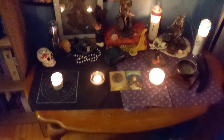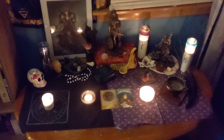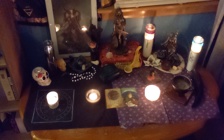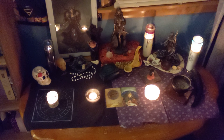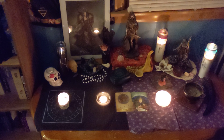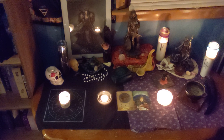Hey guys! I'm sorry I've been quiet for a while. I was just kind of taking some time to get my head right and focus on some other things, but within that time I actually revamped my altar space, and so I figured that I would do an altar tour for you all.